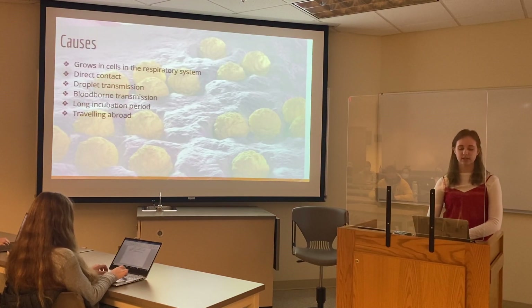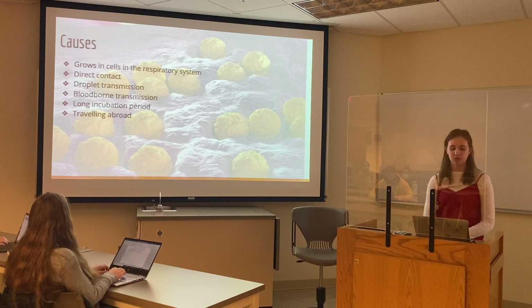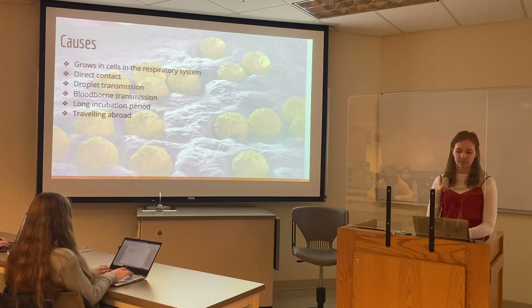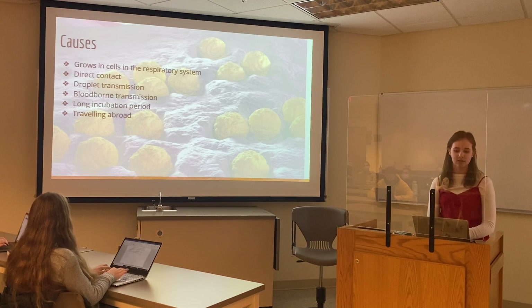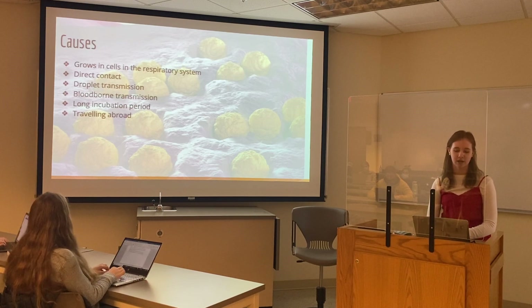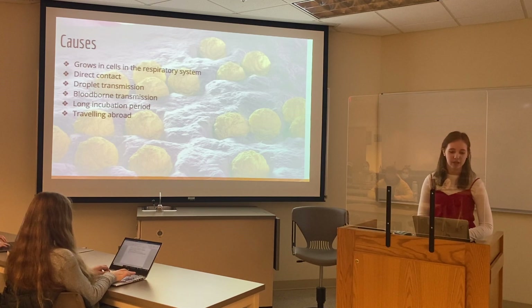Here are some causes for rubella. Rubella starts by impacting the cells in the respiratory tract — the throat and lungs — and it grows in these places. It's often caused by direct contact, which is person-to-person contact, so your loved one may have come in contact with another person's body fluid or mucus from someone who is infected with rubella.